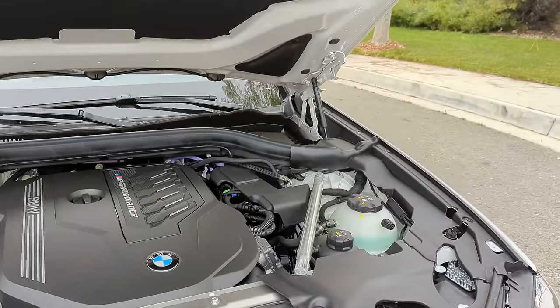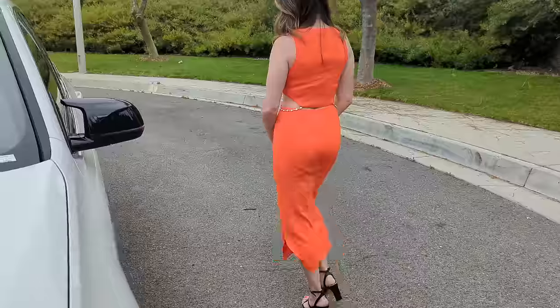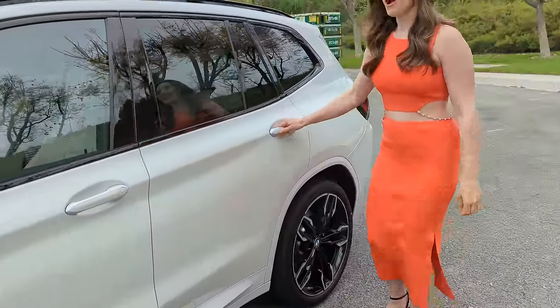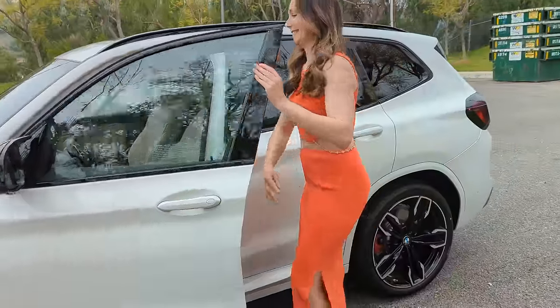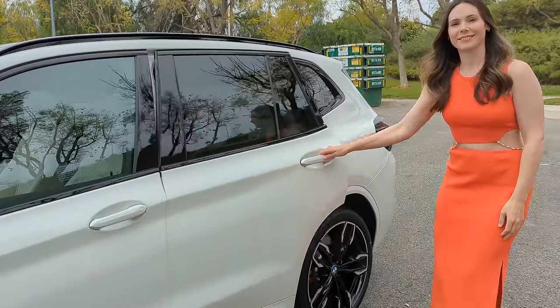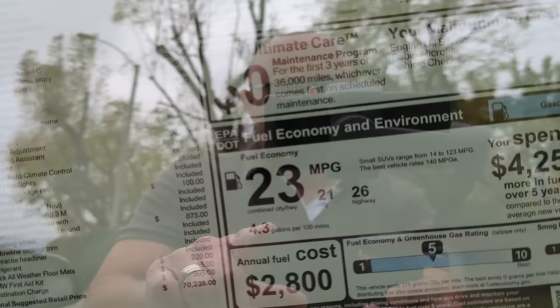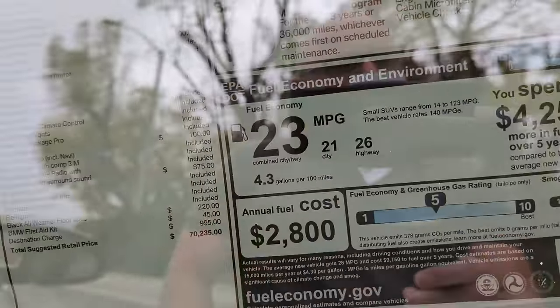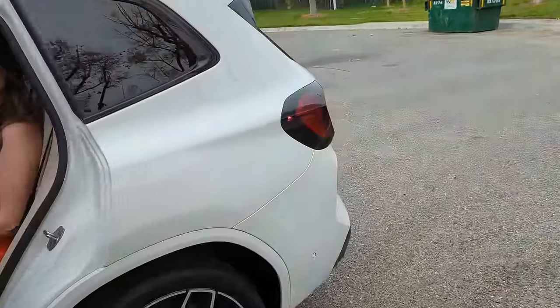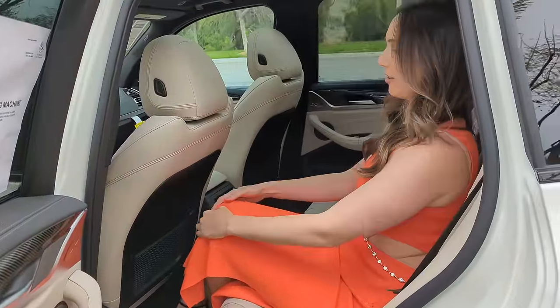Let's head to the back seat with Trish — she's five-nine without heels. She had the front seat where she was comfortable, so let's see how she fits in the back. Quick look at the sticker: fuel economy is 21 city and 26 highway, with an average of 23 MPG.